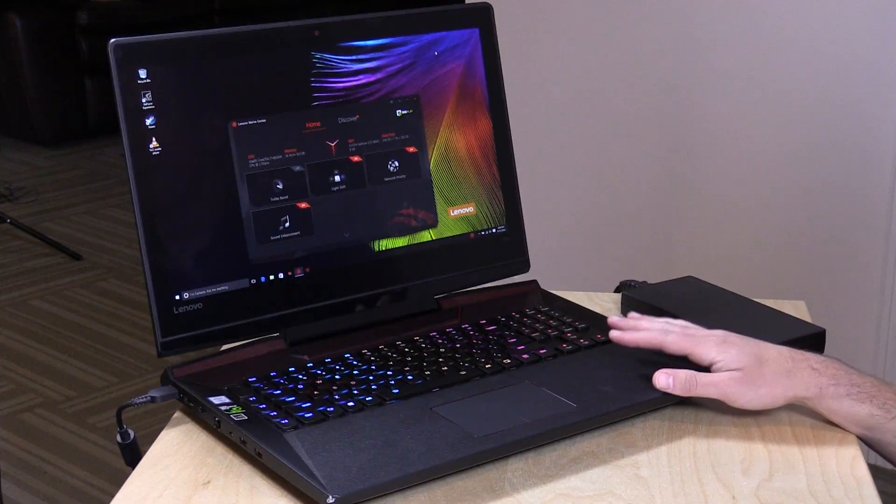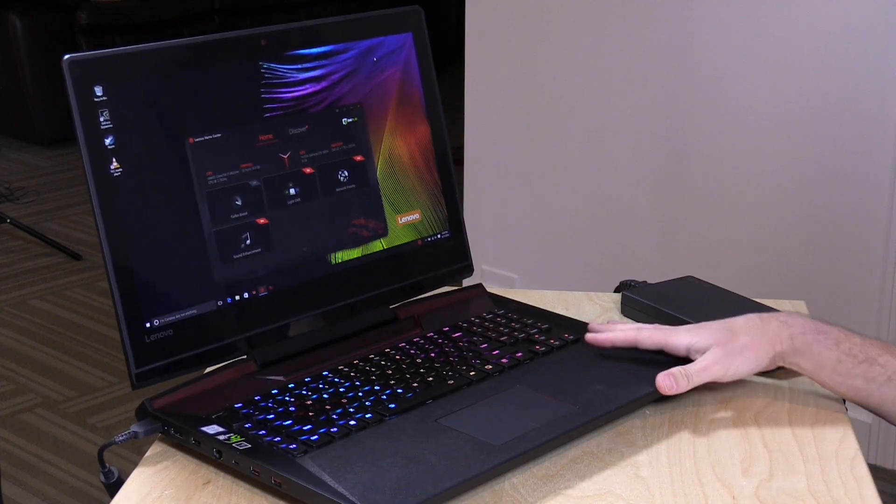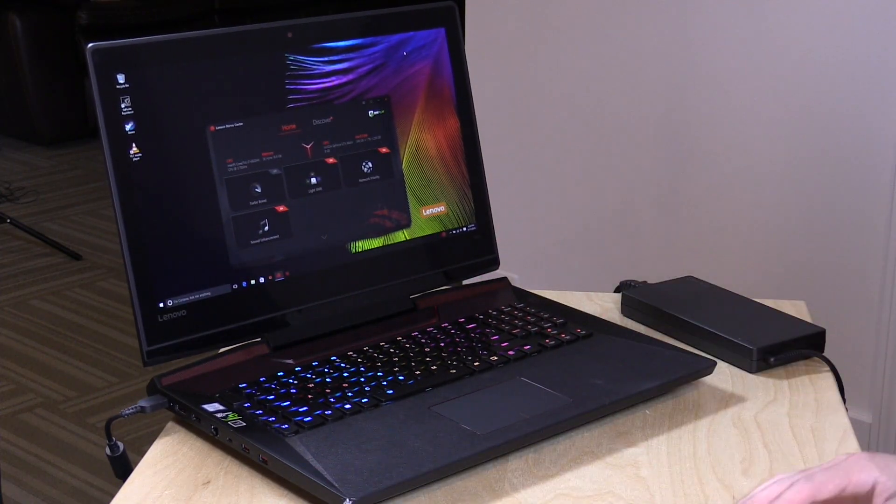Hey everybody, it's Lon Zybin, and we're taking a look today at a gaming laptop from Lenovo. It's the IdeaPad Y900-17ISK. This is a 17-inch gaming laptop, but I use laptop in quotation marks because it is enormous. This is a 17-inch, really heavy, and very large gaming machine, but it delivers close to desktop performance for playing your AAA titles sort of on the road.